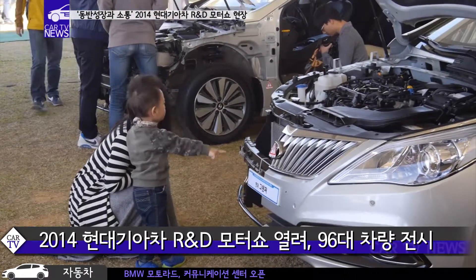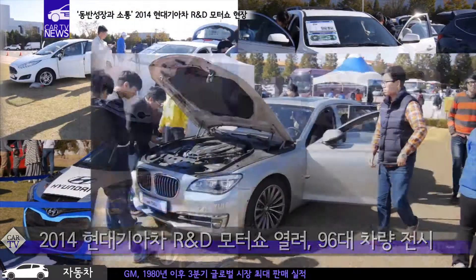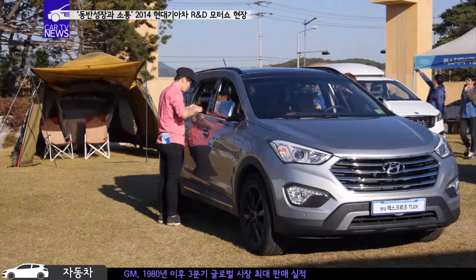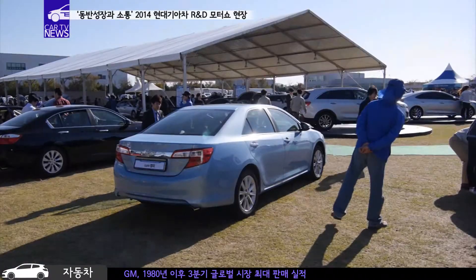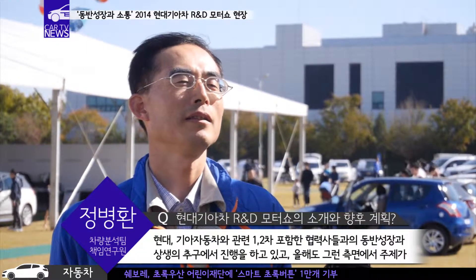친환경차를 전시한 그린존과 경소형차부터 대형차까지 차급으로 분류한 4개의 구역, 그리고 레저존, 커스터마이징존 등 총 10개의 구역들로 구성됐습니다.